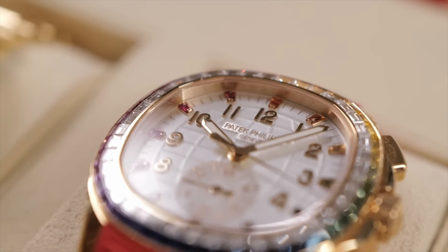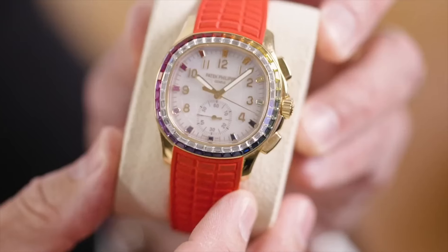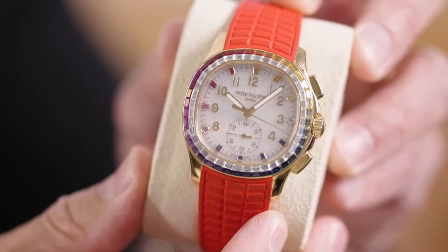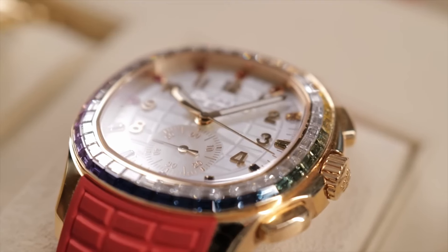Patek Philippe — so conservative — and then they come out with the Luce. This is their version of a rainbow, it's just beautiful. And by the way, that red band is factory, which means they made it for Mr. Wonderful. Why else would they send to North America a red band Patek? It's Mr. Wonderful for sure. When I saw the rumor of this watch, I immediately started making calls saying if anybody has waited forever for a factory red band on a Patek Philippe, it's got to be me.